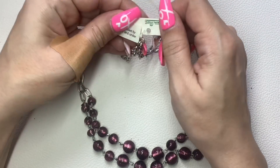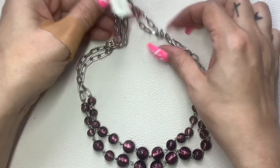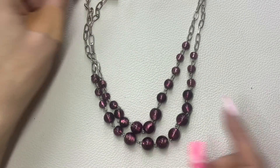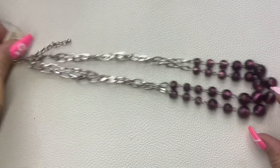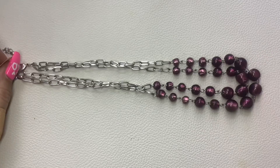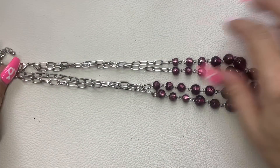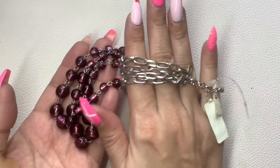This one from Steinmart is really pretty — silver tone with these purple glass beads, a double layer. It does have an extender but without it we're looking at eight and a half inches wearable. Really pretty. We'll do $6 since it's new with tag.